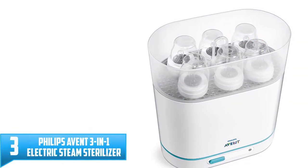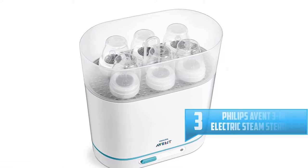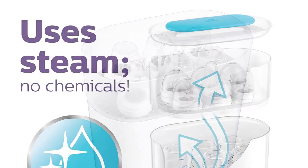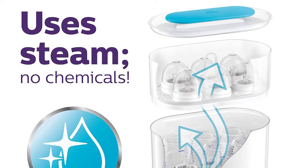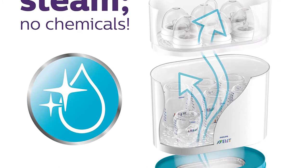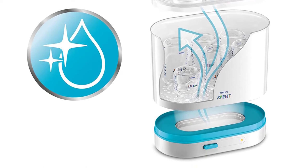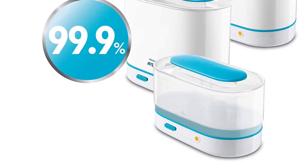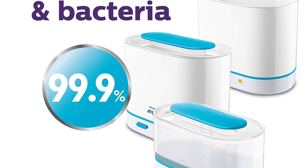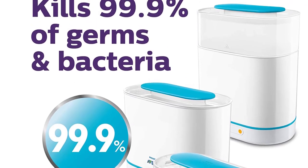Number 3: Philips Avent 3-in-1 Electric Steam Sterilizer. The most preferred type of sterilizer is the electric one, and the best model in this category is the Philips Avent 3-in-1. There are tons of features that we like about this sterilizer. Firstly, it features a compact design, meaning that it takes little space. It can hold at least 6 standard-size bottles, or fewer if they have wide necks. This Avent model takes only 6 minutes to sterilize all the baby accessories. It is also lightweight, weighing about a pound, making it convenient to carry around when traveling. Furthermore, it keeps the baby bottles and other equipment sterile for 24 hours.